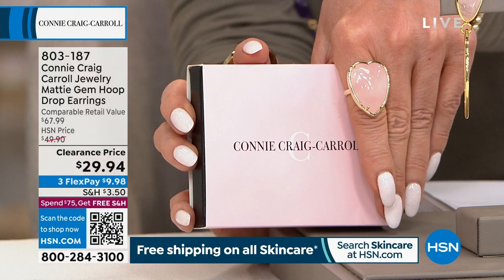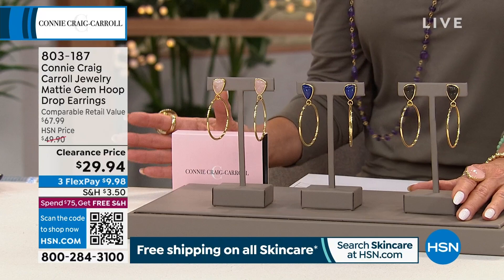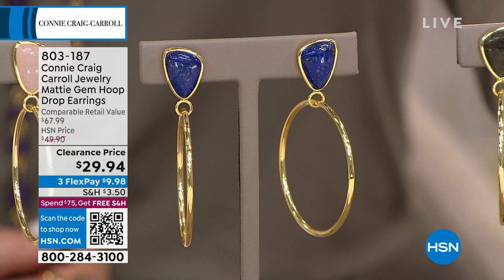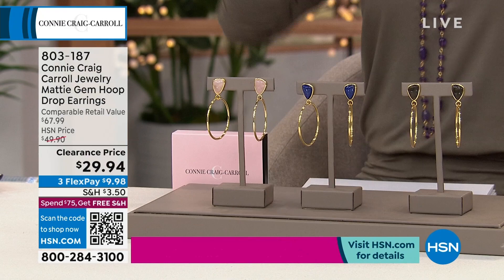Speaking of a treasure — these are our little Maddie gemstone hoop earrings. We have these still available, very limited though, in rose quartz. We also have this in lapis — if you want the lapis, I have 12 remaining. And then lastly, the labradorite, also very limited. $29.94, sterling silver. If you have sensitivities to anything but precious metals in earrings, no problem — Connie does the sterling silver on the post. You'll have the disc back, so very comfortable and balanced. Just a little bit over two inches in length.